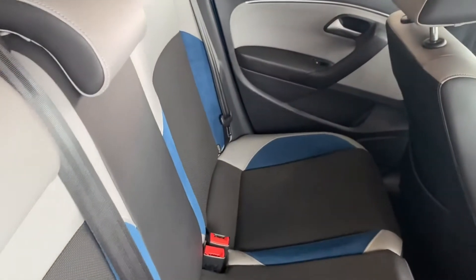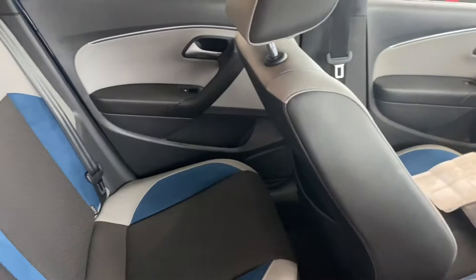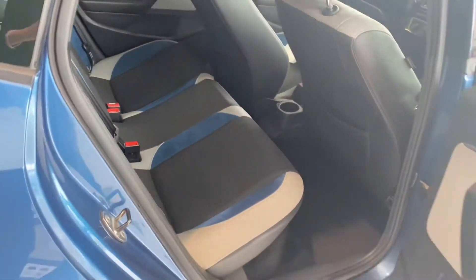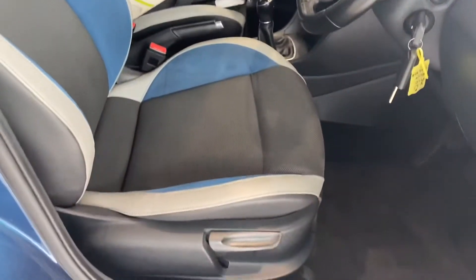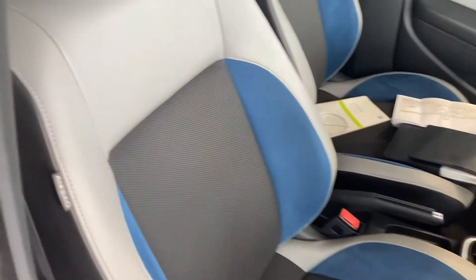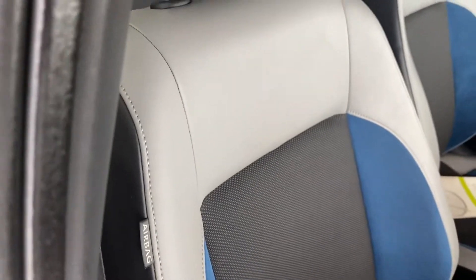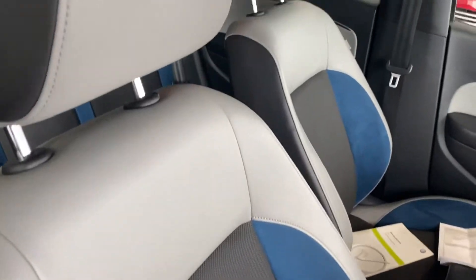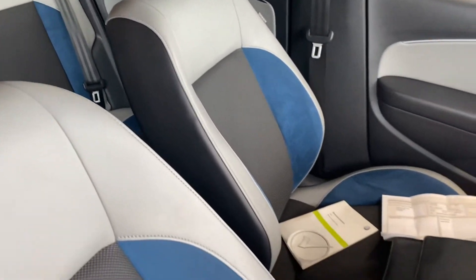Looking in the interior of the car, you can see in the back the trim is in excellent condition. The same goes in the front — the sport seats have got a kind of alcantara cloth and leather or leatherette combination. They do look quite smart.